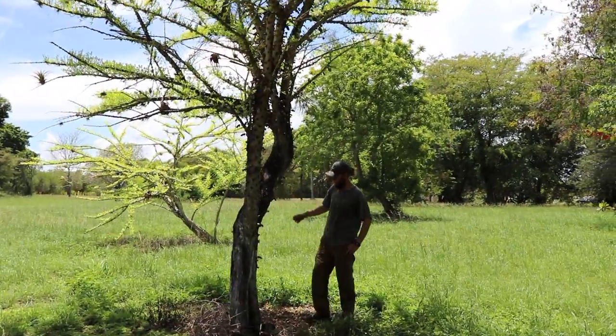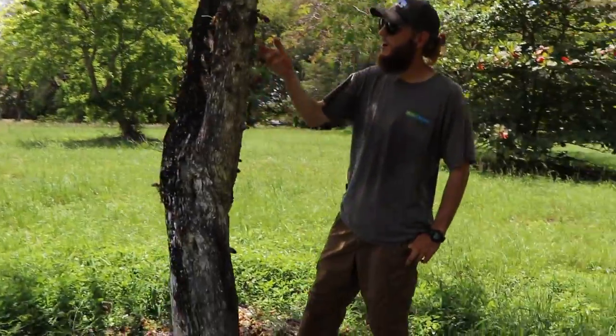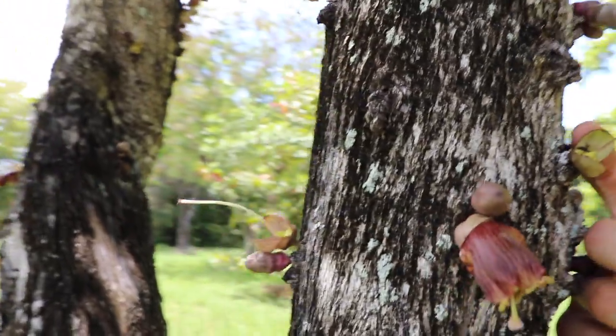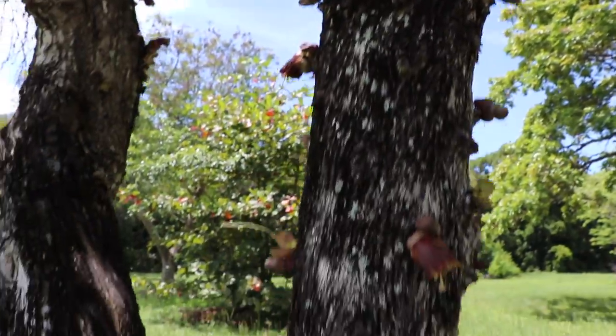Let's check this thing out — this one's lost the tag. Look at that! It must have some type of cauliflorous production like the jaboticaba and jackfruit do. It almost looked like it had little silk floss nubs from the distance but these are all flowers littered on the ground.